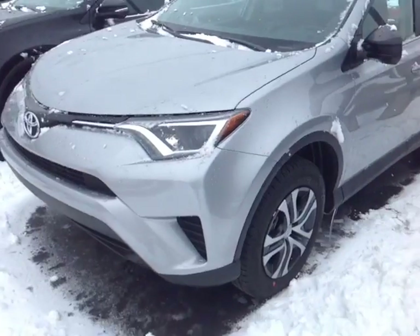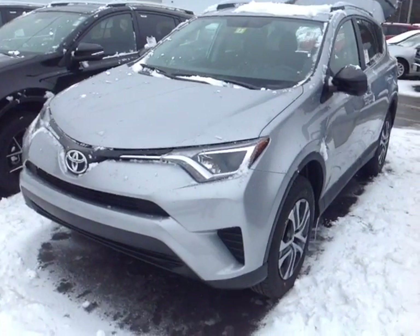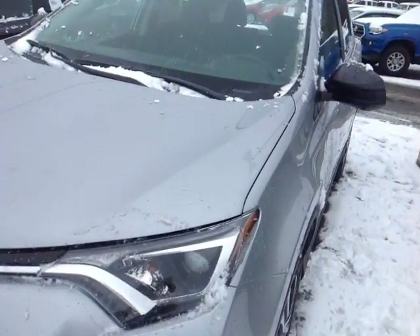Hello Iris, this is Alex, the videographer here at 802toyota.com, and today I have the great pleasure of showing you a quick video on a brand new RAV. And here it is Iris, the newly redesigned 2016 Toyota RAV4.